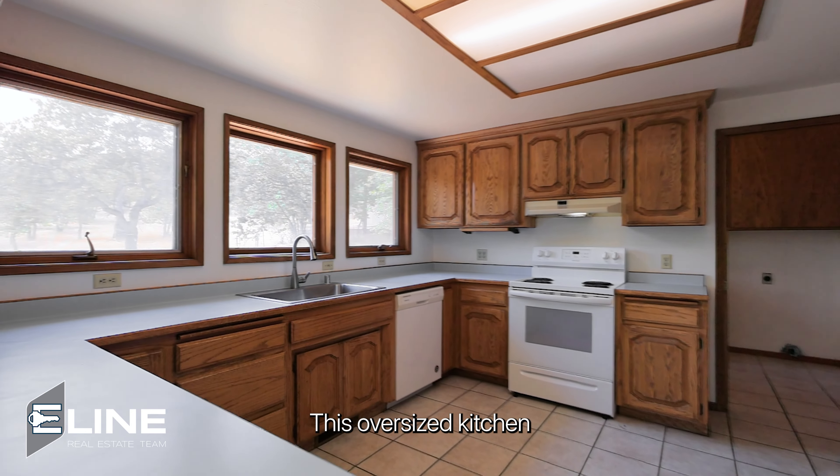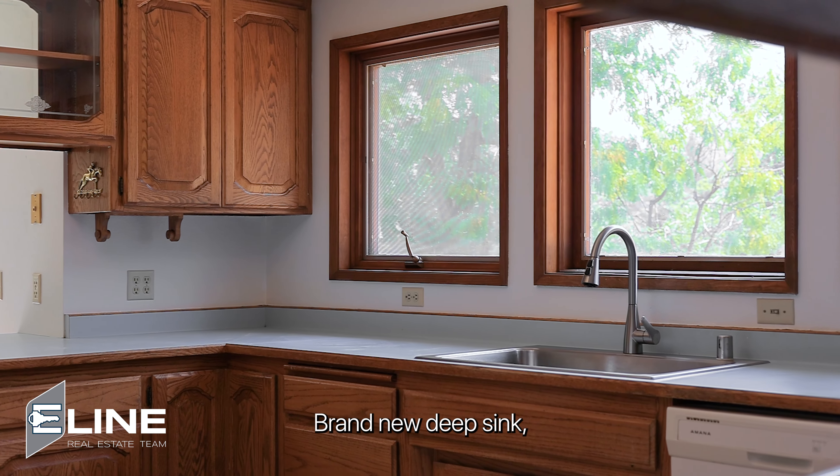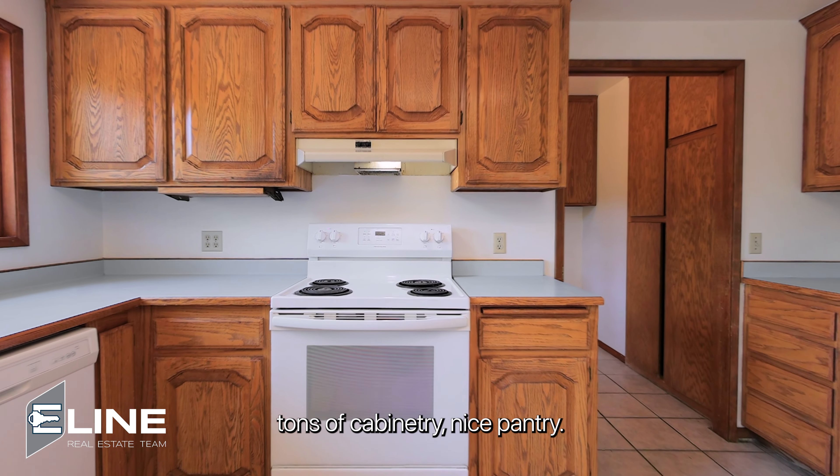How about this kitchen? This oversized kitchen looks right into the acreage in the backyard. Brand new deep sink, tons of cabinetry, nice pantry.